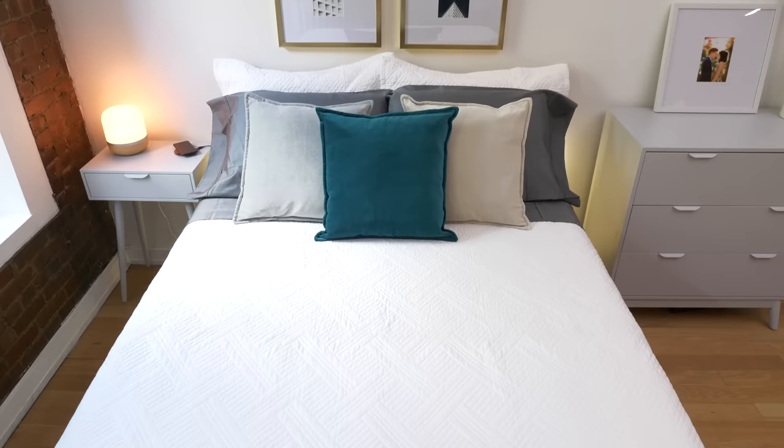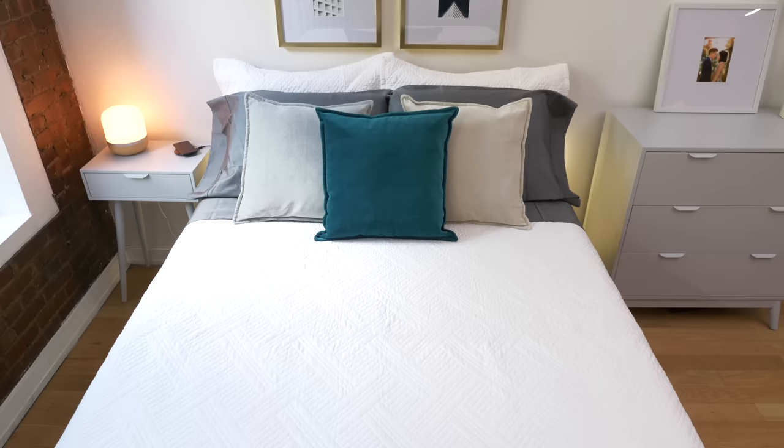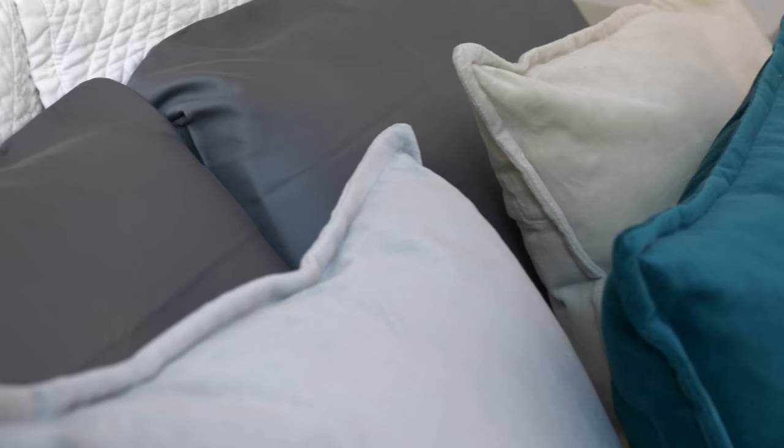One easy way to add a pop of color is with throw pillows or accent pillows. These are most effective when placed on top of a neutral bed set, and especially when they pick up other colors in the room. In this case the teal of the pillow and the blue in one of the photos look really cool together. Plus, throw pillows are a very affordable way to let your guests know that you are in fact an adult and you definitely have your act together.